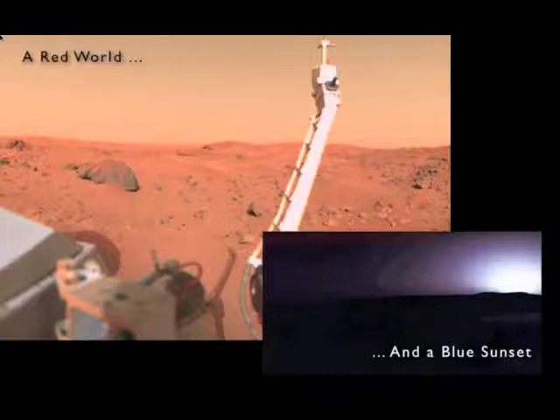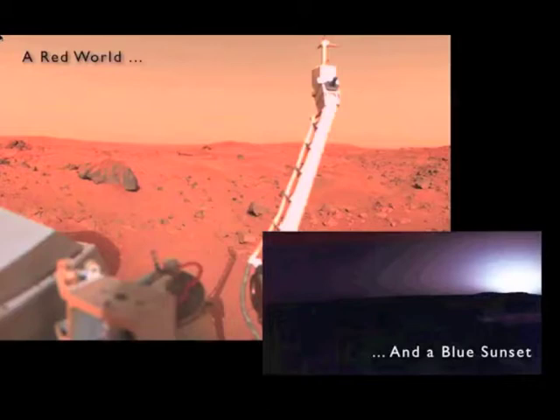When Dr. Mutch, the leader of the imaging team and my professor, asked mission planners to take a picture of the sunset on Mars, he got a little resistance because nobody thought it would be very good or informative. But it turned out to be very good and very interesting. At sunrise or sunset, sunlight interacts with the dust differently — doing what's called forward scattering instead of backscattering — and this causes the sky to be blue. So it's the reverse of Earth: the sky on Mars during the day is pink, and at sunrise and sunset it is blue.